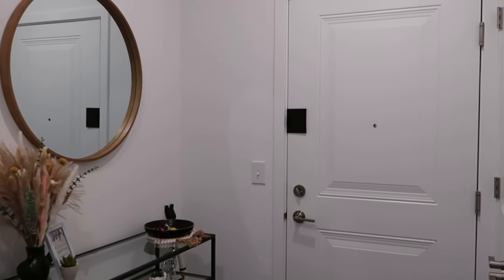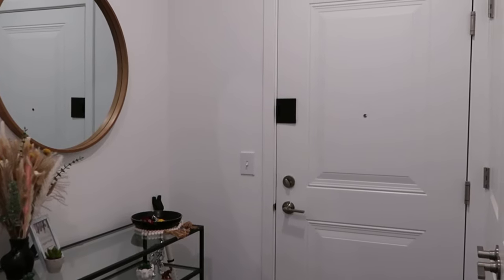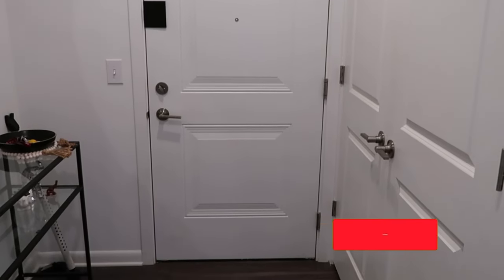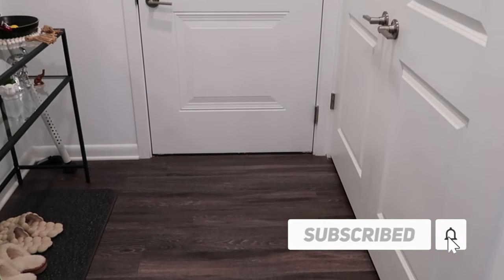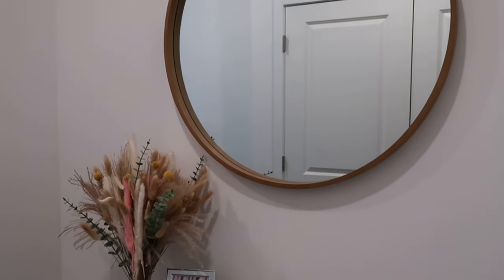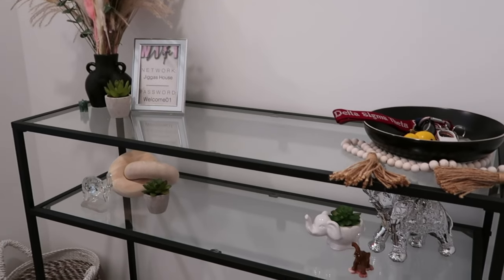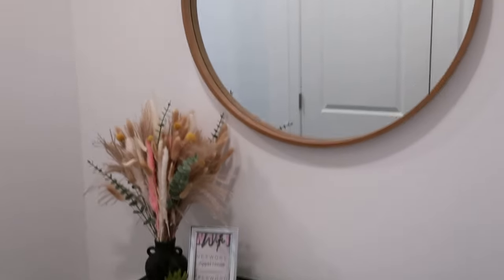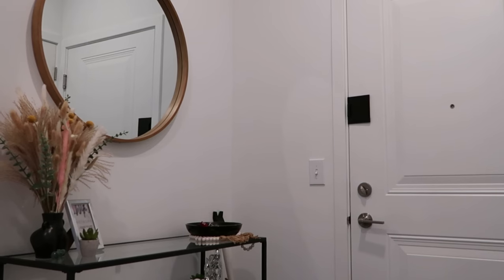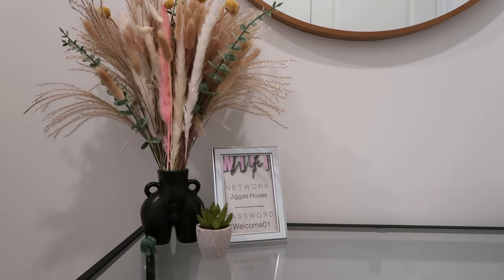Okay guys, so we're starting off in my entryway. I have the biggest unit out of the one bedrooms, so my apartment has like a little hallway entryway — whatever you want to call it. When you first come in the door, this is what you see. I was determined to get a mirror for this table. I did get the table first, but I definitely wanted something to go over top of it. The mirror is from Target. The vase is like a body vase and I got it from Amazon, as well as the assortment of plants that's in it.